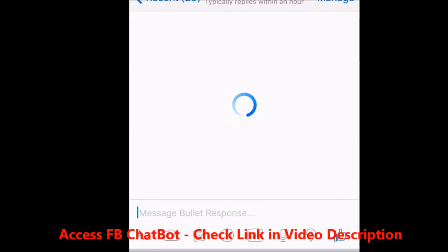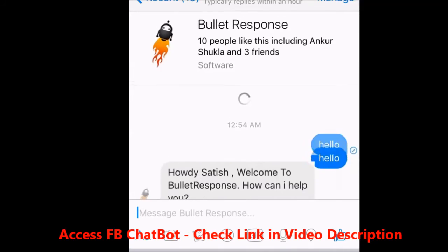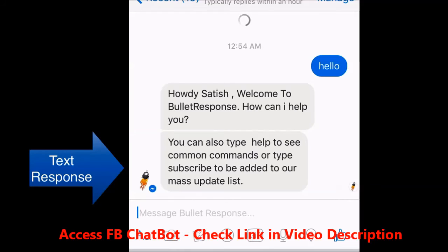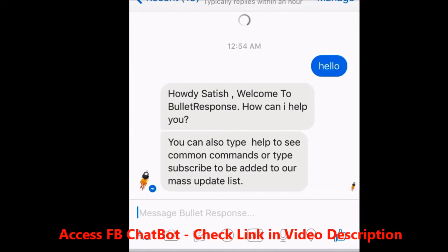Now, guys, I'm going to go ahead and show you those three types of response right on my phone. I'm going to go ahead and talk to this bot right now. So I'm going to go ahead and say hello. It says, 'Howdy, Satish. Welcome to Bullet Response. How can I help you? You can type help to see common commands or type subscribe to be added to our update list.' It's trying to add me to its segment update list so the owner of the fan page can send me a mass update. So I'm going to go ahead and subscribe.